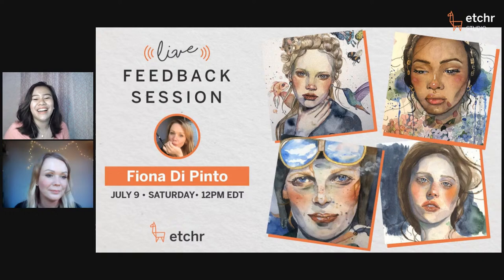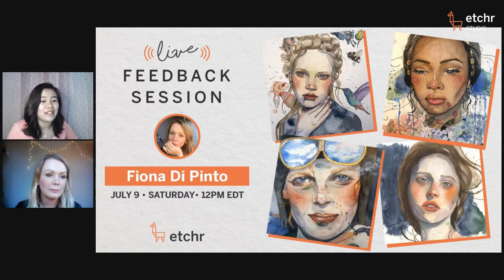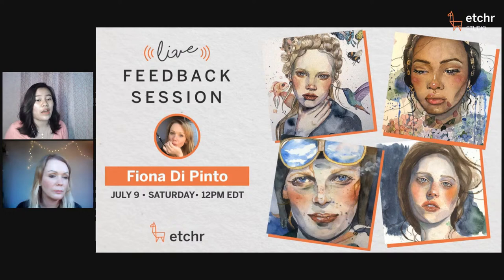If you have any questions, just type them in all capital letters and we'll ask Fiona. If not relevant to what she's discussing, we'll have a Q&A at the end and do the giveaway afterwards. Make sure you're active in the chat.